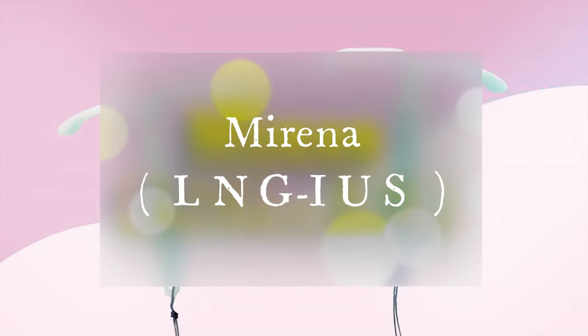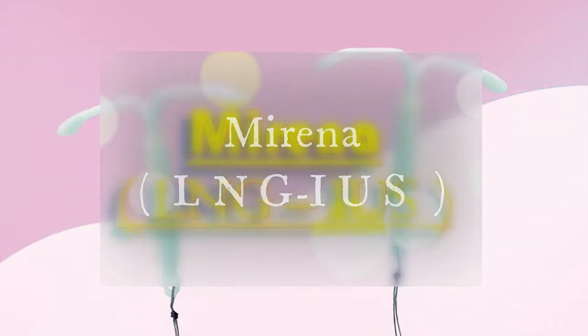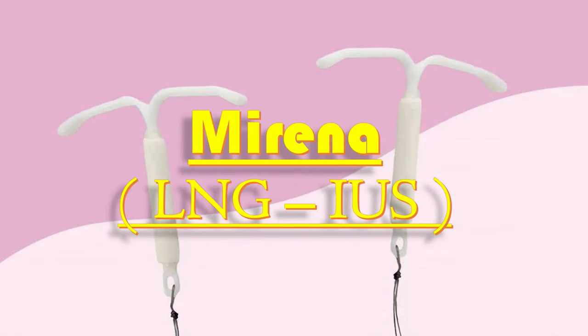Today I will talk about Mirena, and I will discuss the mechanics of action, the indications, the contraindications, and the method of insertion and method of removal of Mirena as well.